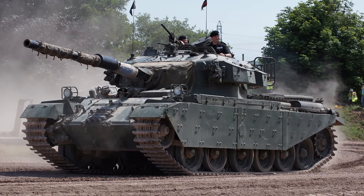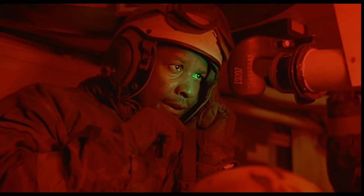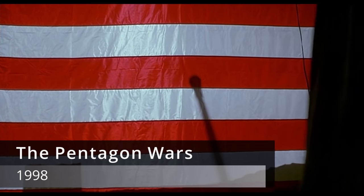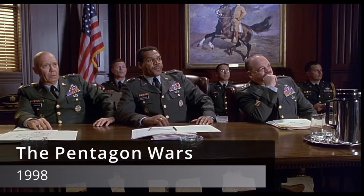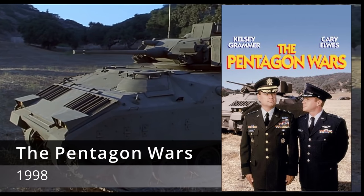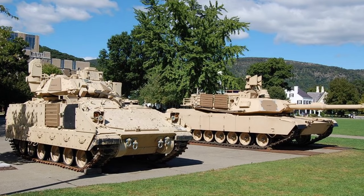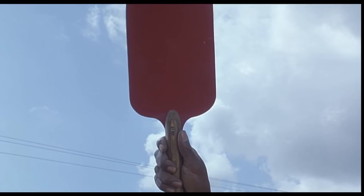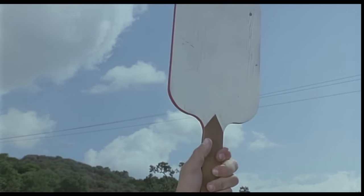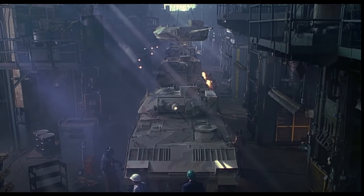The Pentagon Wars (1998): even though this movie is focused on the development of the Bradley Fighting Vehicle — not technically a tank — I wanted to include it as it's one of the few modern movies dedicated to armored vehicles and the complexity of their development. Though the movie is very satirical and very funny, it does highlight real political and bureaucratic pitfalls in modern weapon development. The Bradley cost the U.S. taxpayer 14 billion dollars during its 17-year development.